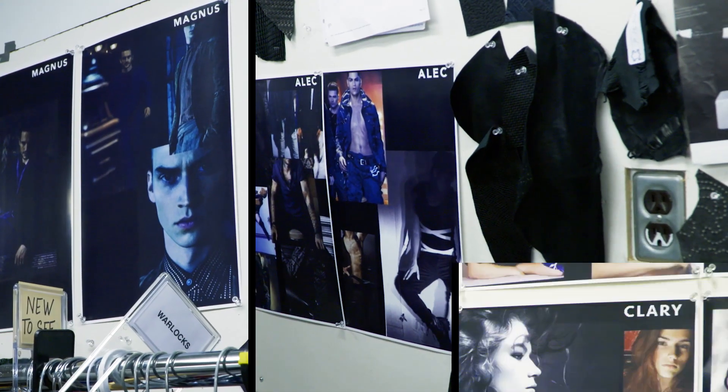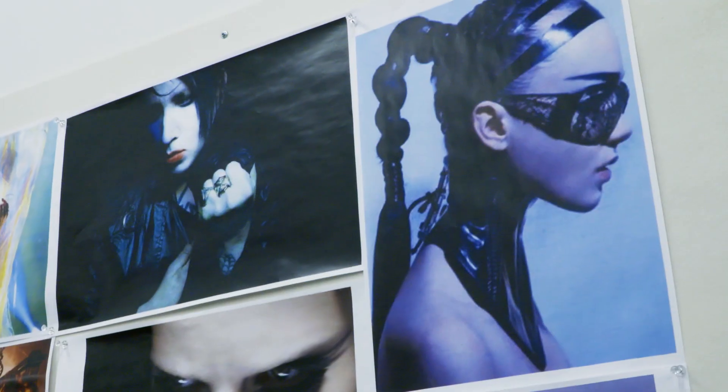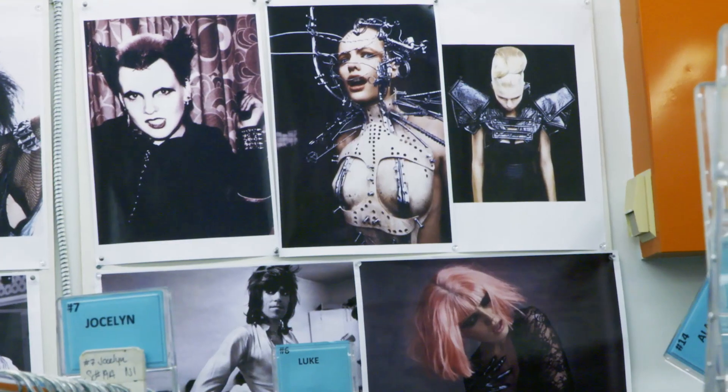Welcome, this is the costume department for Shadowhunters. We always start off with mood boards. We read the script. We're given a bit of an idea of the characters, and then we go to town and we start to collect our inspiration of where we're going to take these characters.